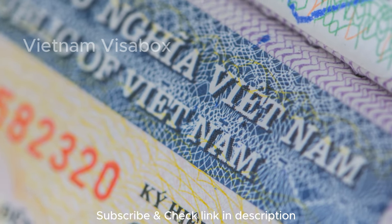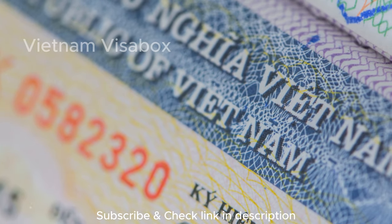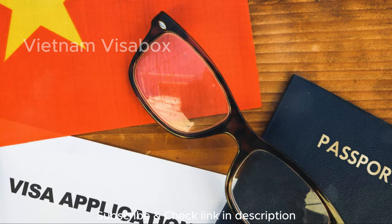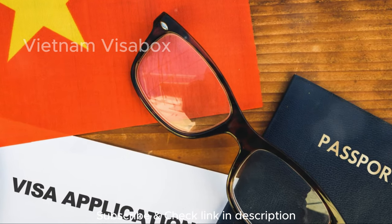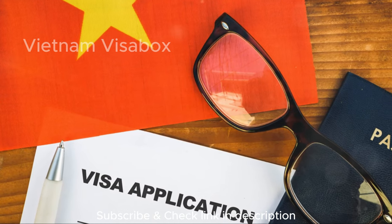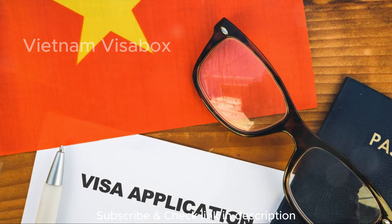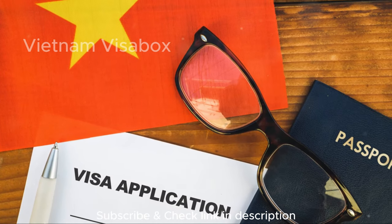Generally, expect to pay somewhere between $30 and $120 for the entire VOA process, on top of the stamping fee at the airport — $25 for single entry and $50 for multiple entries. Along with your passport and visa approval letter, you'll also need to fill out a visa application form upon arrival; most airports have these readily available. Consider using the e-visa option whenever possible due to its wider eligibility, faster processing, and validity period options. However, if the e-visa isn't an option for your nationality, or you require a longer stay than 90 days, then the VOA might be a suitable alternative.